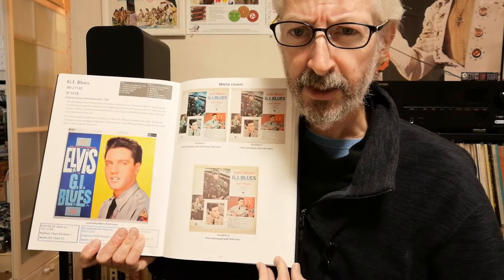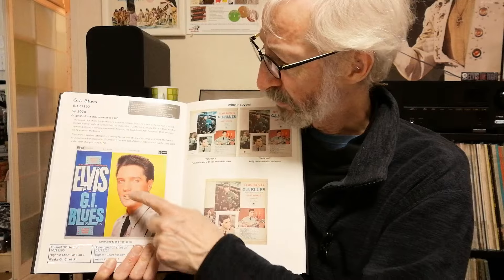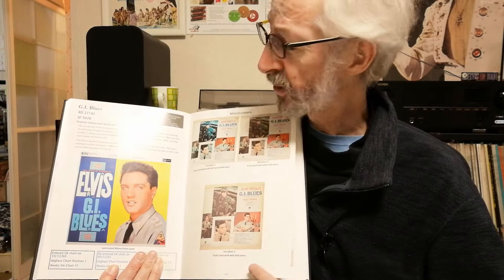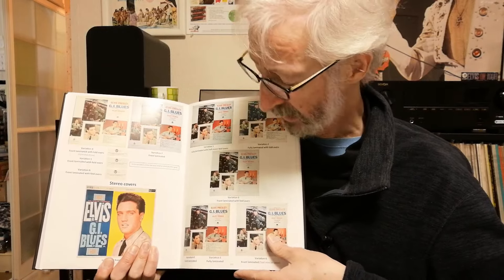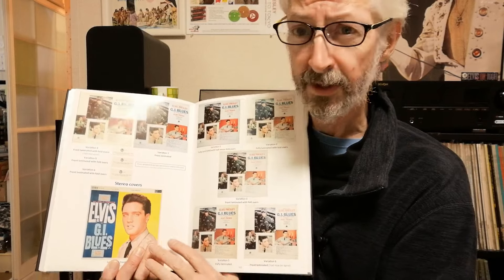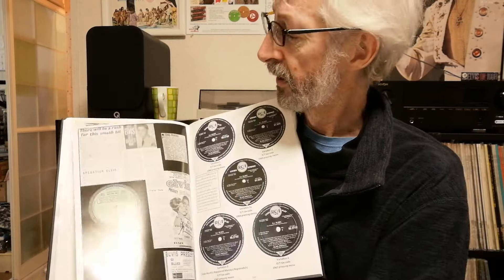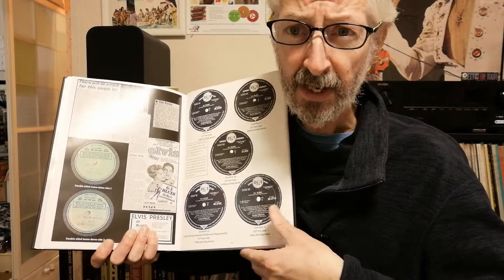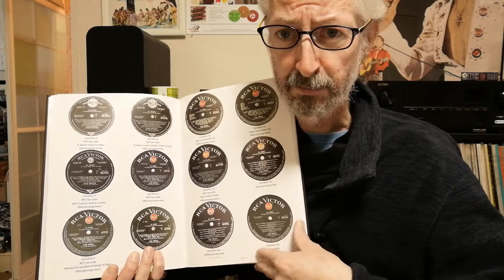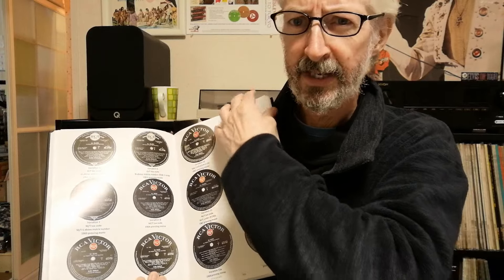Let's take a look at an LP — GI Blues here, which was a huge success in the UK: 22 weeks at number one. The mono cover design over there apparently didn't change, and then you've got seven different mono back cover variations before moving on to the stereo version. Again the front cover seems to have stayed the same, and then you've got a half a dozen back cover variations. Before we move on to some reviews — I'll come back to those. And then we've got all the different label designs for this LP, going right through to the last black labels in 1968, and then look at all these orange labels that came out at the end of the decade.